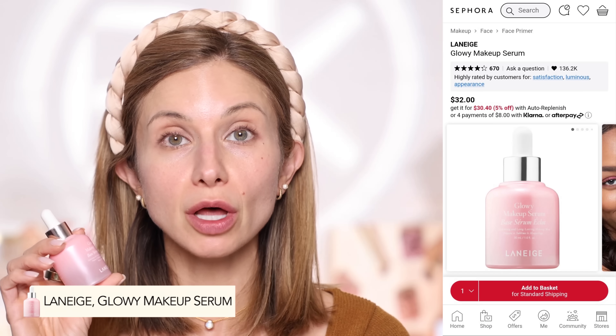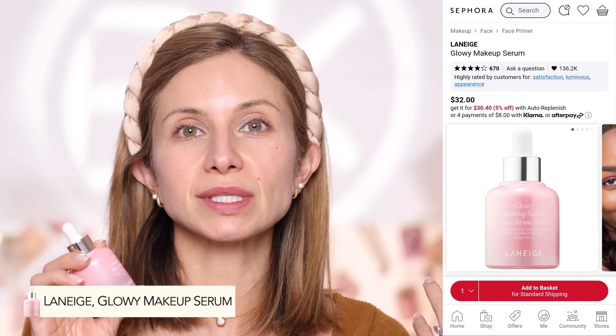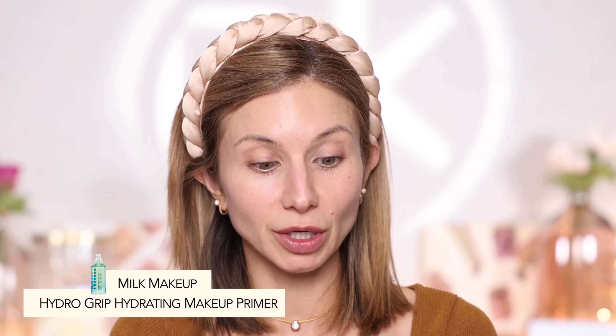When it comes to perfecting the skin, let's talk about primers. I have two primers here to share with you. First, the Laneige Glowy Makeup Serum Primer — really great to give the skin a bit of a glow and hydration, ideal for dull or very dry skin. For oilier skin or if you need a good 12-hour wear, I'd recommend the Milk Hydro Grip Primer, which we're going in with today. I did really hydrate my skin this morning and applied a hyaluronic acid serum just before getting started.